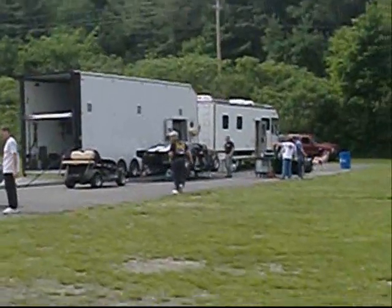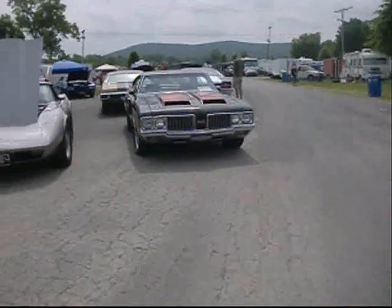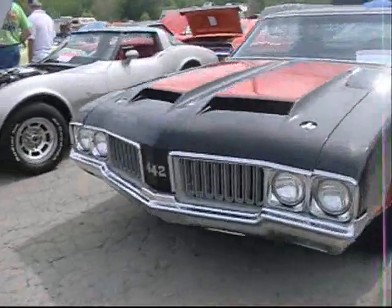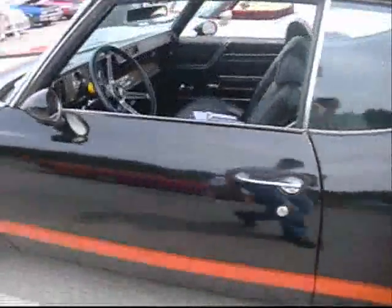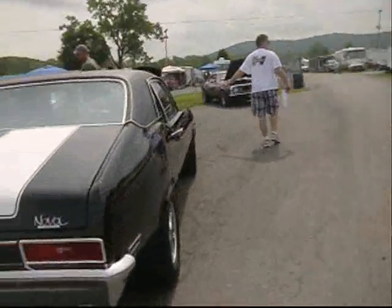Racing Camaro — nitrous oxide, electronic controls. 1970 Olds Cutlass 442 W30. Four-speed standard. Let's go find that Hurst bolt.